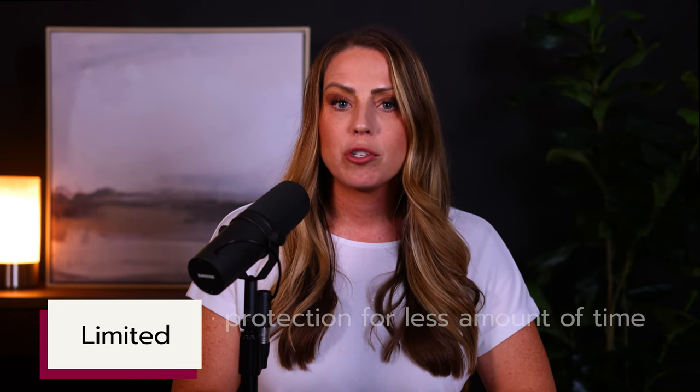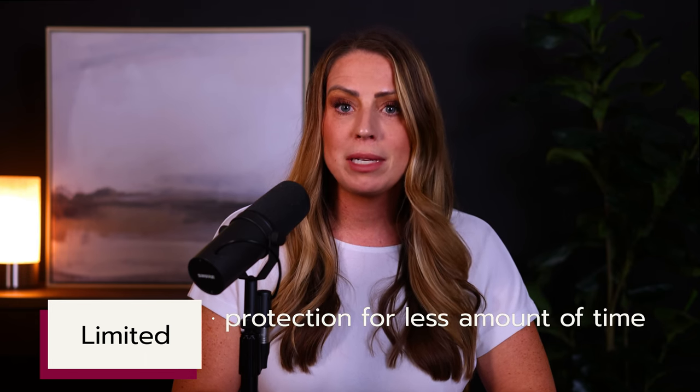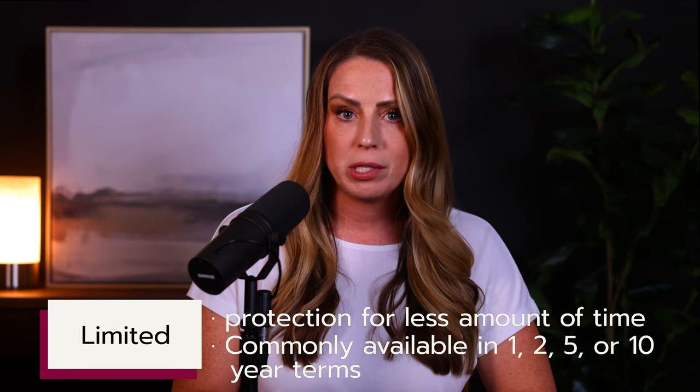But sometimes a doctor doesn't want unlimited coverage, or they are looking for a more cost-effective way to extend their protection a bit. If you don't want or need an unlimited tail, then you can purchase a limited tail, which provides protection for a shortened amount of time. The most common limited tails are one-year tails, two-year tails, five, or even ten-year tails.